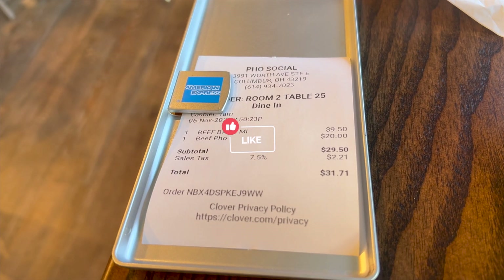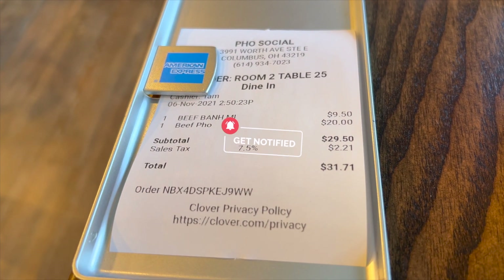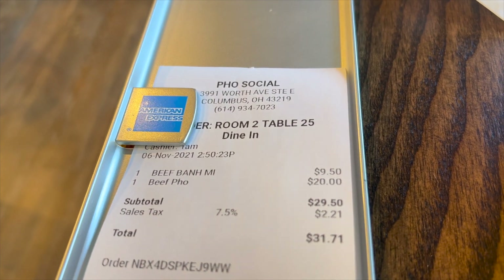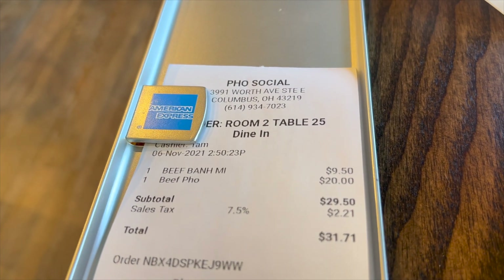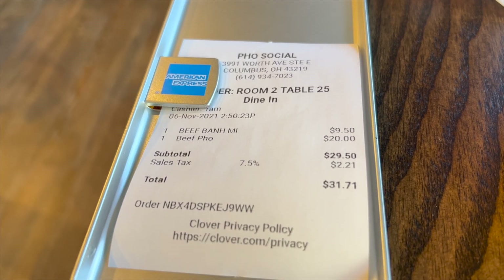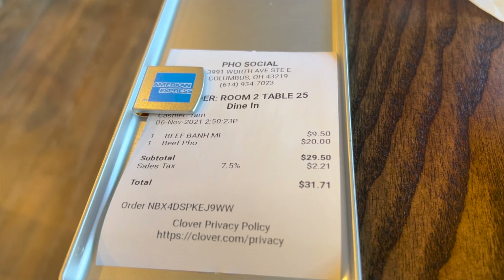Alright, so here's my damage — it's $31.71. So I had some pho, also a Vietnamese sandwich and some tea. Yeah, worth it. For $31, very worth it.